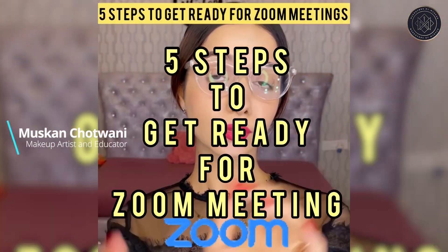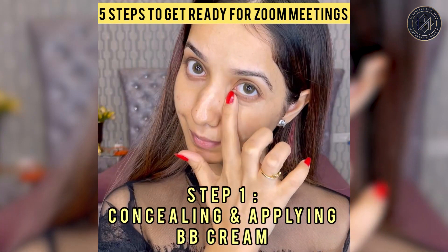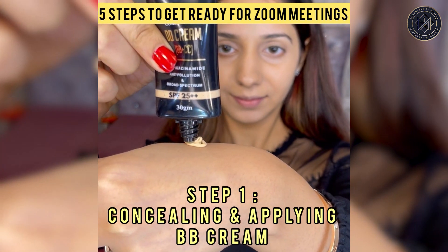Five steps to get ready for your next Zoom meeting. Pick a concealer of your choice and put it under the eyes to brighten them up, and use your fingers to blend it. Your skin looks blurred on the webcam.